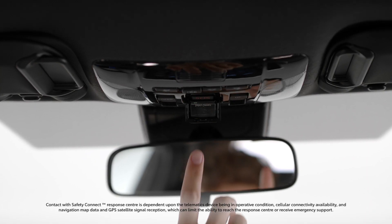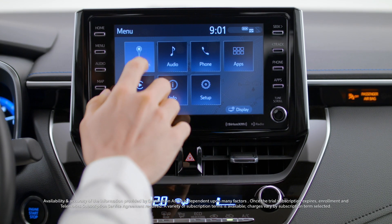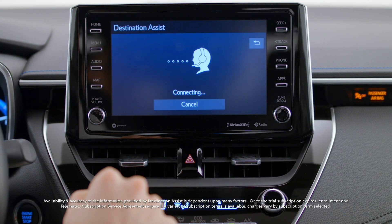Safety Connect is also available, which offers 24/7 assistance for emergencies and the unexpected. And with available embedded navigation and destination assist, you'll be connected to a live agent who can help you find places to go and things to do, no matter where you are.